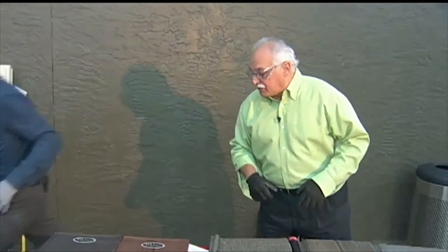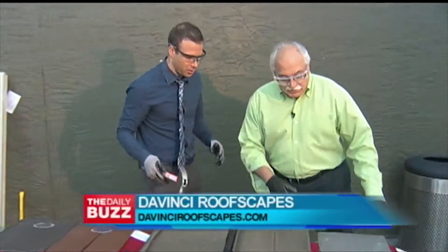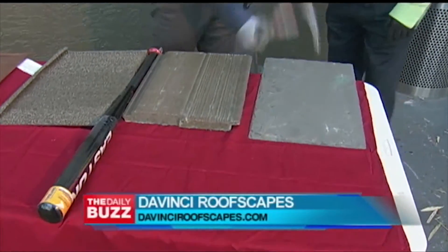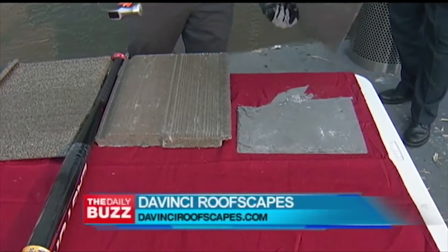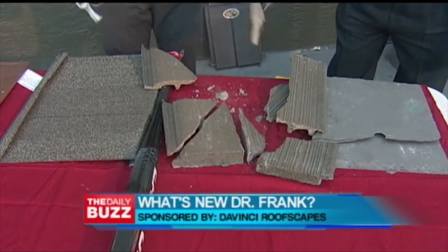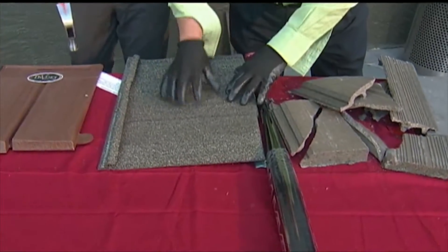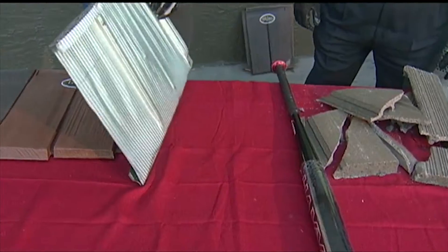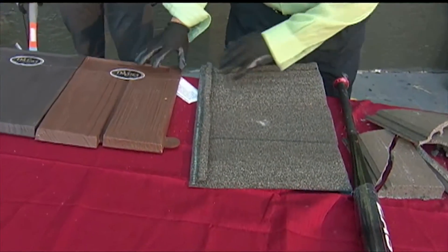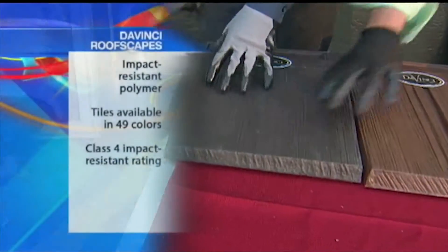We've got some roofing samples. This is regular slate — go ahead and whack that. Easy — about 80 miles an hour, right. Now this is cement — yeah, okay. And this one is granulated stone covered over steel. These are the Da Vinci RoofScapes made with virgin polymer. It looks just like a slate tile — it does, looks just like slate.